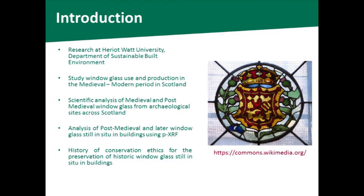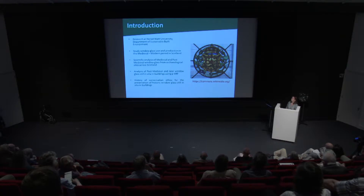The later post-medieval glass is a lot of it domestic rather than ecclesiastical or monastic. A colleague has also been looking at the analysis of post-medieval and later window glass which is still in situ in buildings in Scotland, using portable X-ray fluorescence analysis techniques. Our group of researchers are also looking at the history and the conservation ethics of window glass and the preservation of window glass that may still be in situ within buildings in Scotland, and how the planning process affects the conservation of the window glass.